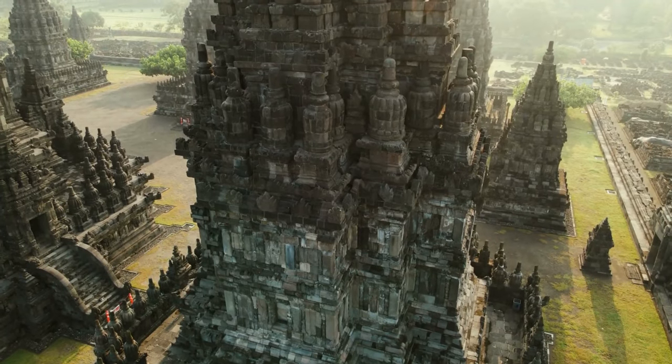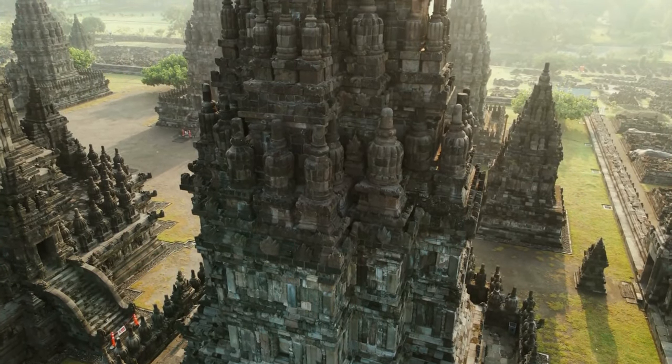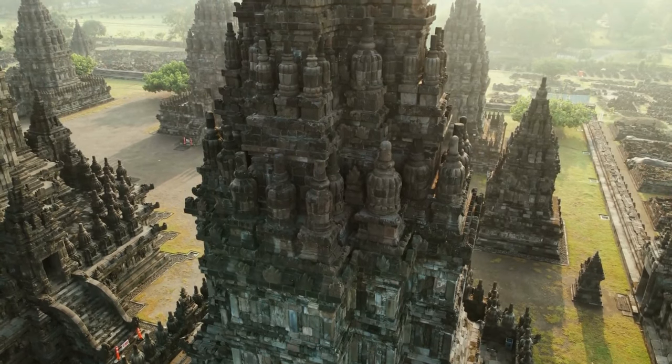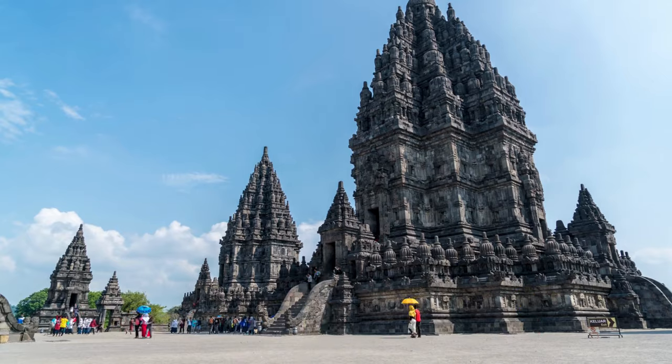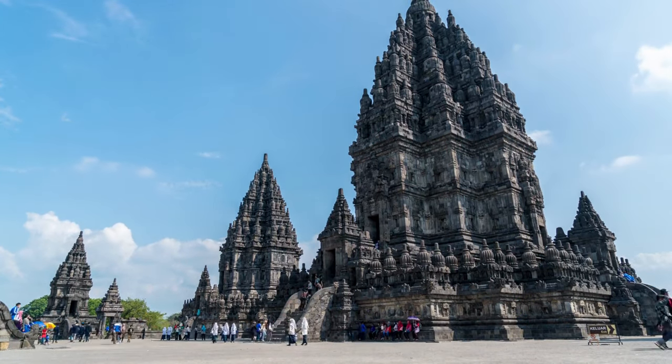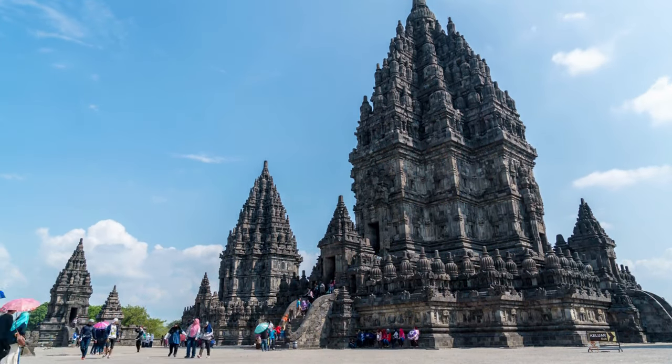At sunset, witness the temple's ethereal beauty as the golden hues of the fading sunlight cast a magical glow over the entire complex. Prambanan Temple offers a captivating glimpse into the rich tapestry of Indonesian history and spirituality.